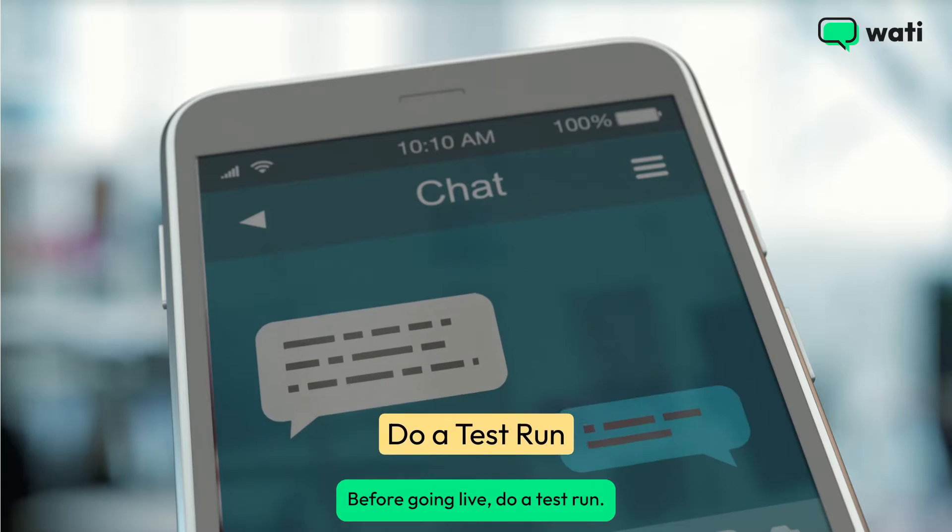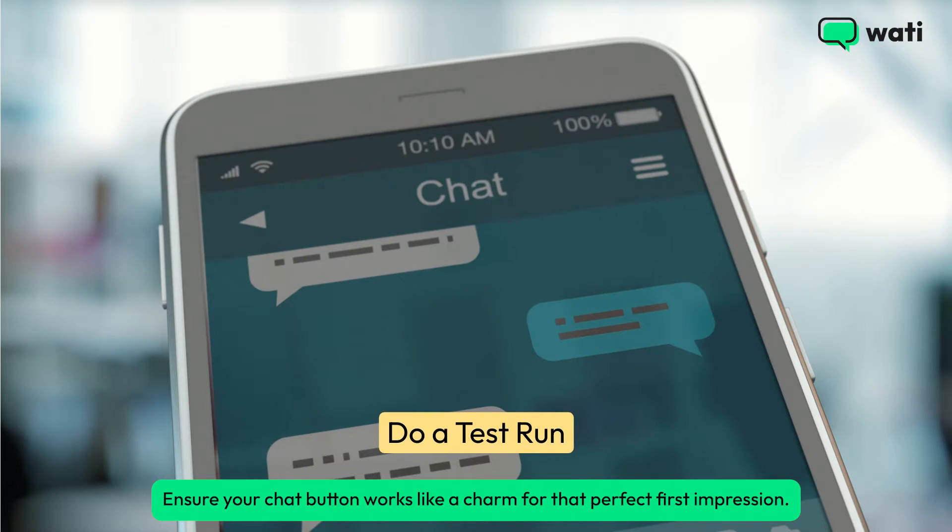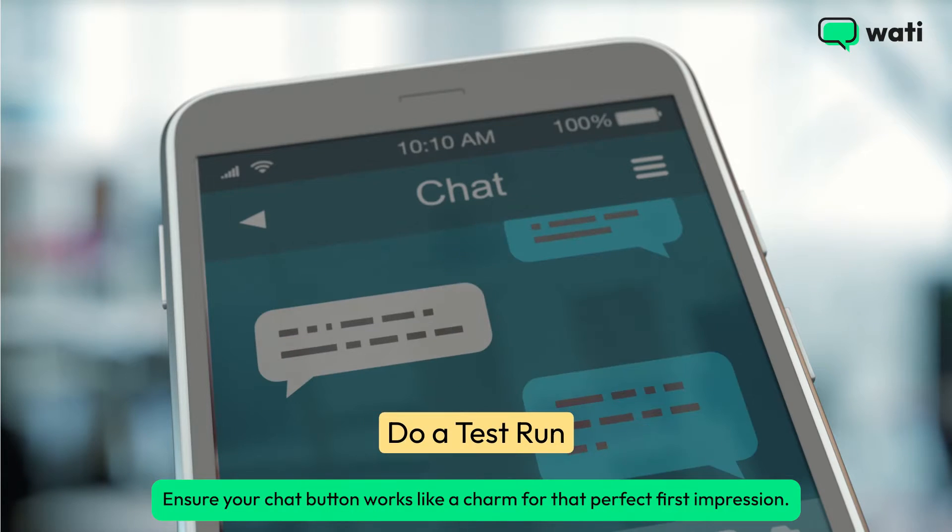Before going live, do a test run. Ensure your chat button works like a charm for that perfect first impression.